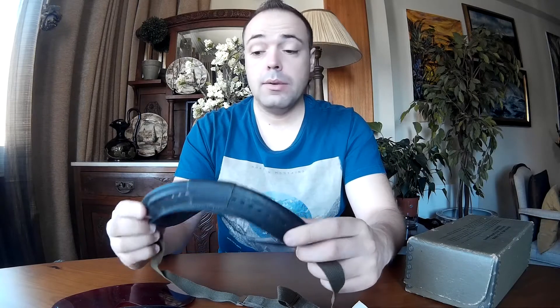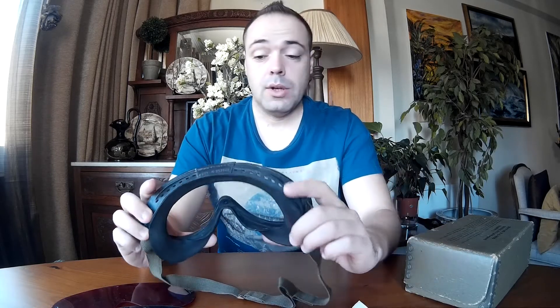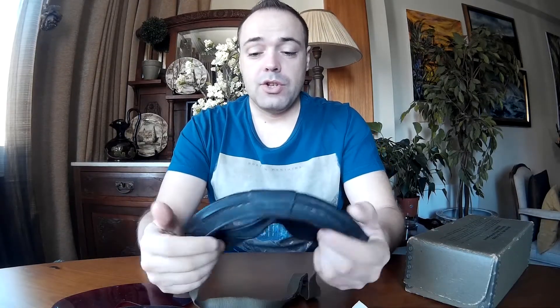The goggles are in excellent condition. These are Polaroid-made, and as you may know, Polaroid is an extremely well-known brand for making goggles — even today, if you go to the snow or on vacation, you'll probably be buying some Polaroid-made goggles. These are in good condition overall.